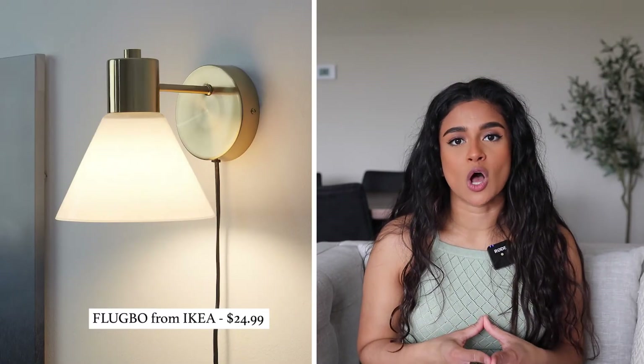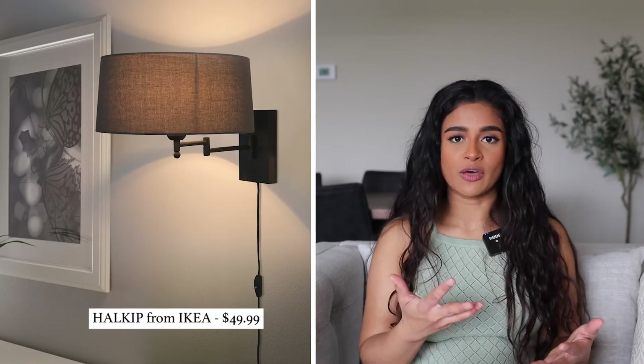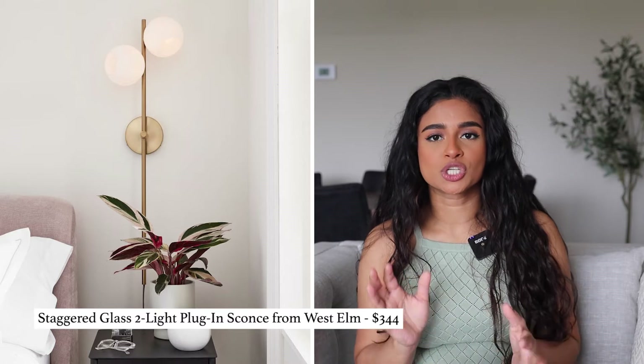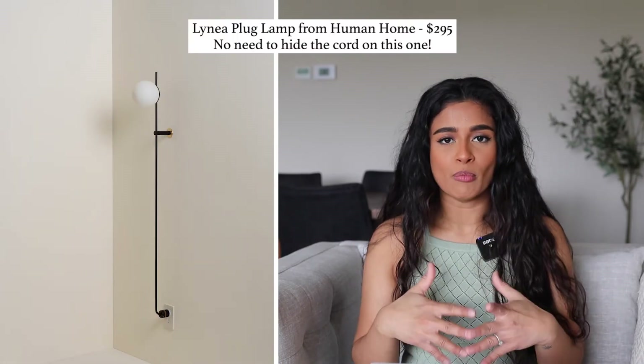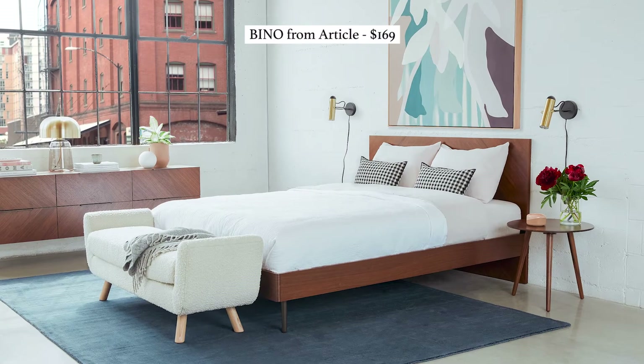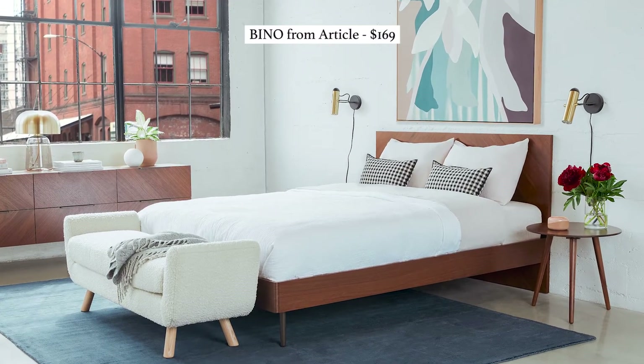Another really easy and renter-friendly lighting option is plug-in sconces. These are super easy to install if you want the look of a sconce, but obviously if you're in a rental you can't tear down the walls and start redoing electrical. You can strategically place them in areas where you can hide most of the wiring — for example, if you decided to put these plug-in sconces above your nightstands next to your bed.